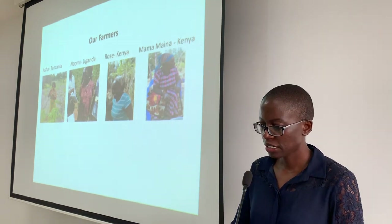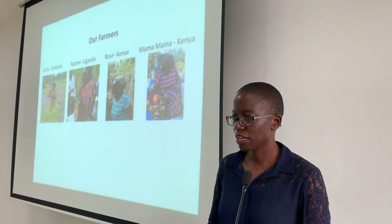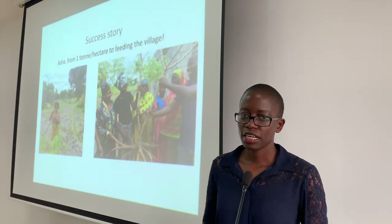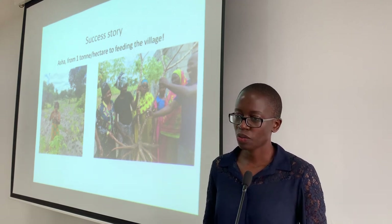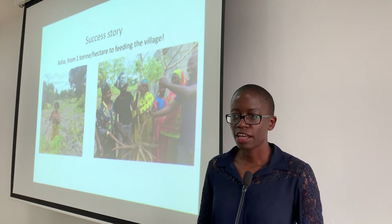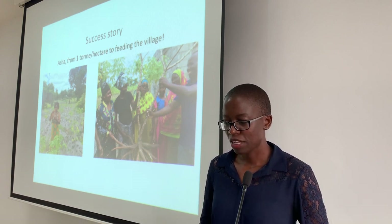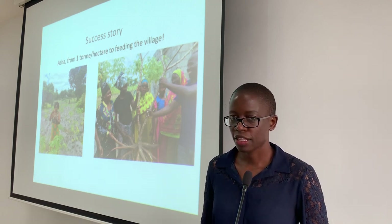We visited four farmers: Asha in Tanzania, Naomi from Uganda, Rose from Kenya, and Mama Maina, also from Kenya. One of the first farmers we visited was Asha. Previously, Asha could only get one ton per hectare from her field. But once we went to her field, we identified the kind of virus affecting it, advised her on the right planting material to use, and provided the planting material. We also gave the women's group that she works with the planting material.